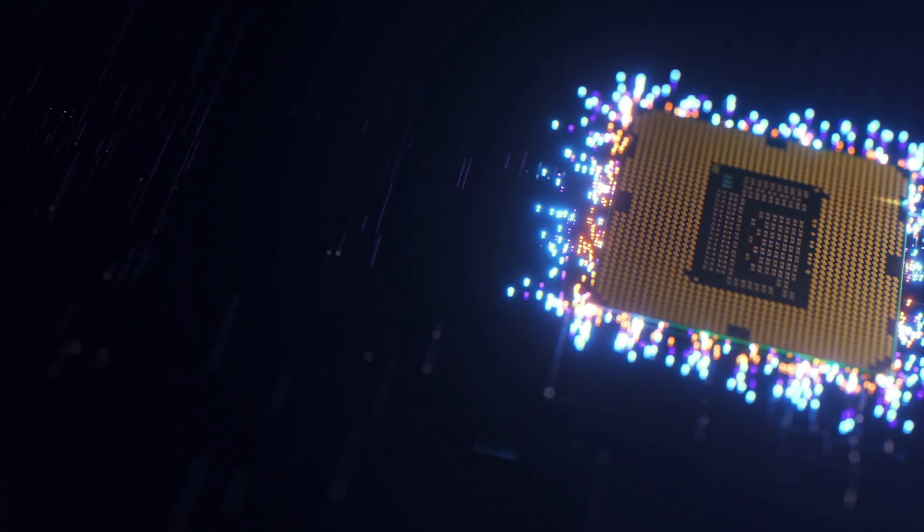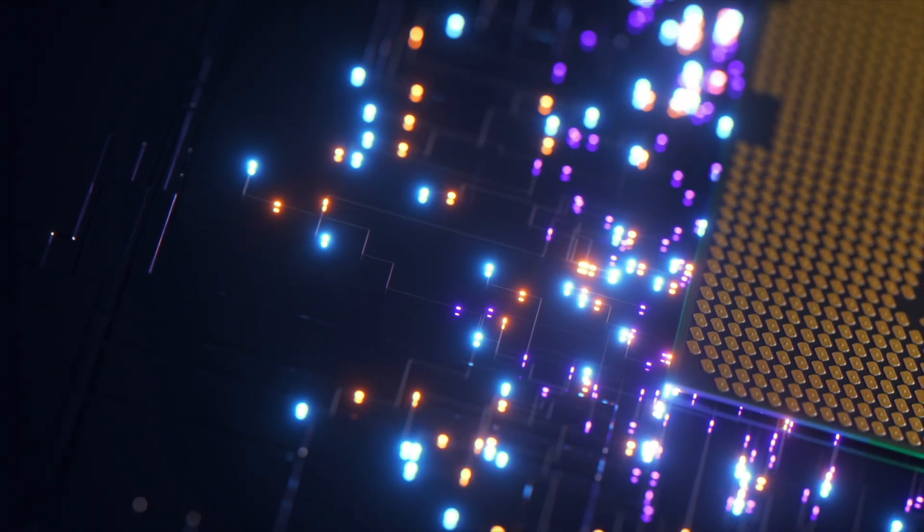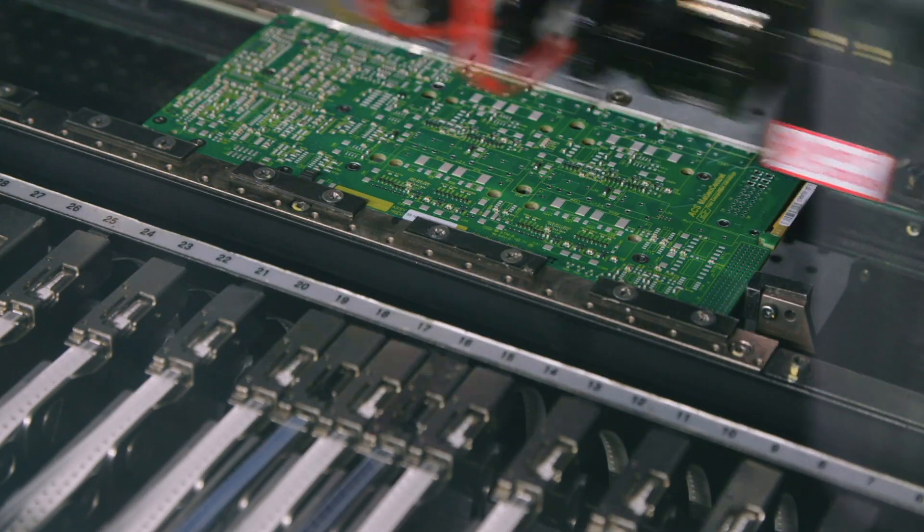That reminds me of the 90s when we built our first custom computers — you bought the CPU, your Intel 486, and you could get it at 33 MHz, 66, or even 90 MHz. Intel would have one production batch and then see what the quality is, but the number of transistors was all more or less the same.